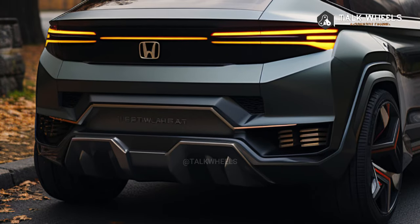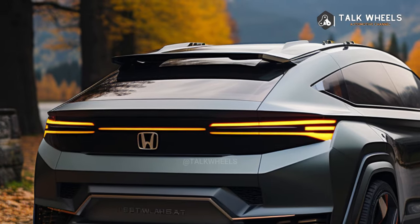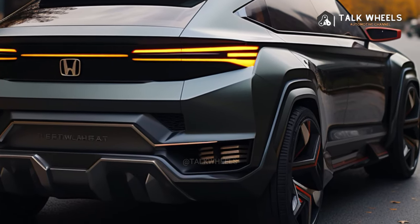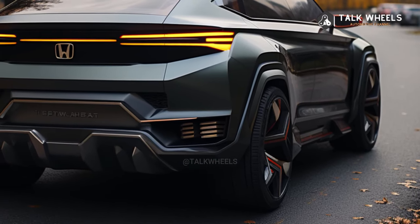Rivals with more character and high-end features such as the Hyundai Palisade and Kia Telluride are available, as are speedier options such as the Turbo 4 Ford Explorer. To be sure, this Pilot is an improvement over its predecessor — it's more powerful and functional than before.